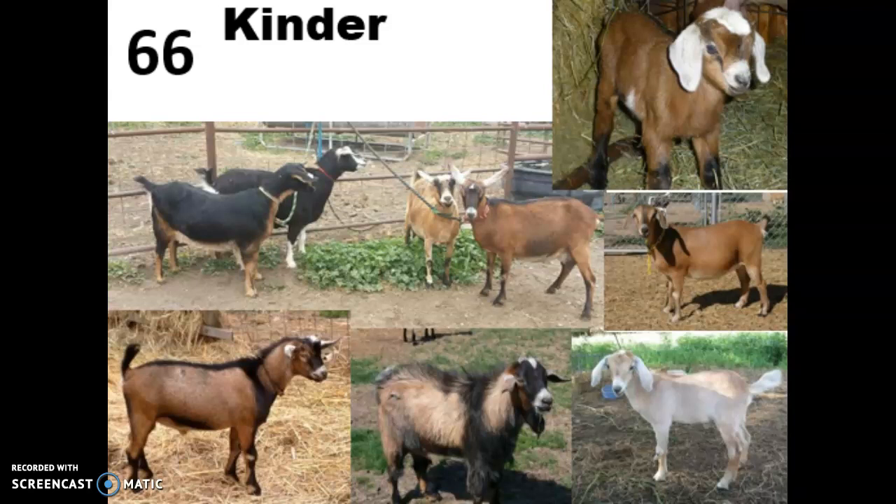Number 66 is the Kinder goat. This is a Nubian-pygmy cross — we haven't gotten to either of those breeds yet but we will shortly. They were bred in the 1980s in Washington state and they're actually still in early stages of breed development. They're dual purpose, bred to produce almost as much milk as larger breeds but more manageable because Kinders have a really small body size compared to other breeds, along with very friendly personalities. Because Kinder goats are early in their composite breed development, they vary a lot in terms of their traits.